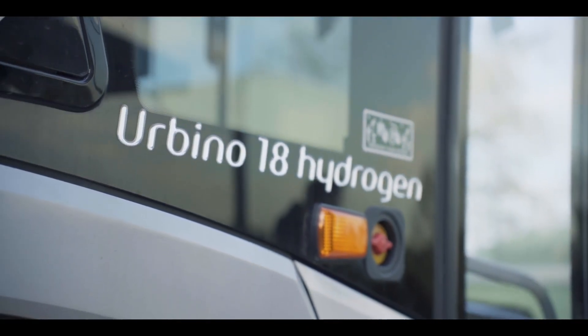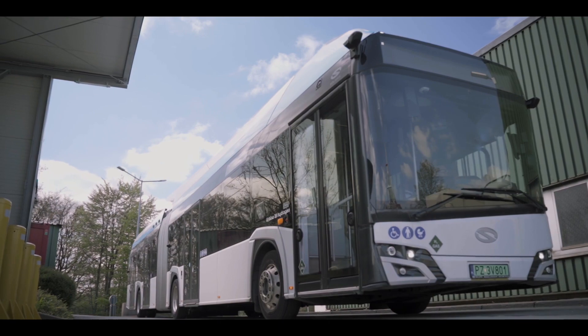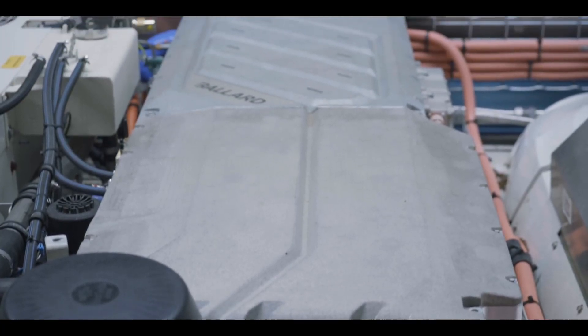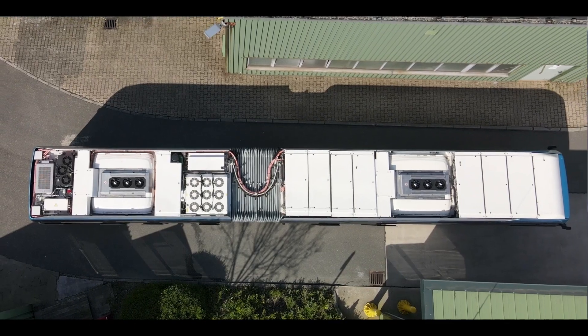Today we're in Wuppertal. I'm here with the Solaris Urbino 18 Hydrogen. This is the latest hydrogen bus from Solaris and the first to feature Ballard's FCMove HD Plus 100 kW module. This bus is in demonstrated service and currently being evaluated by Bayes Bay.